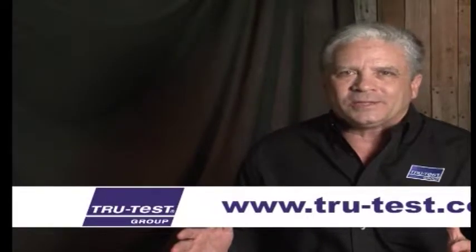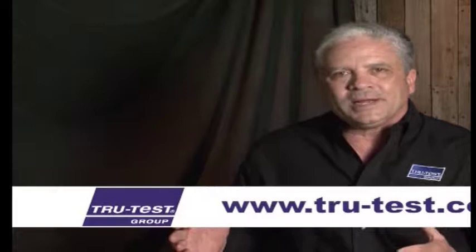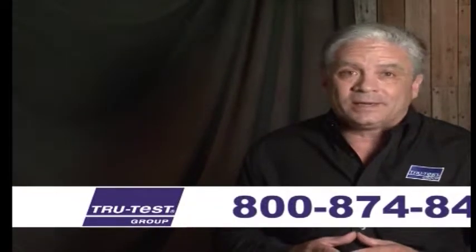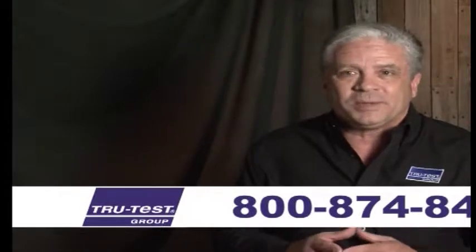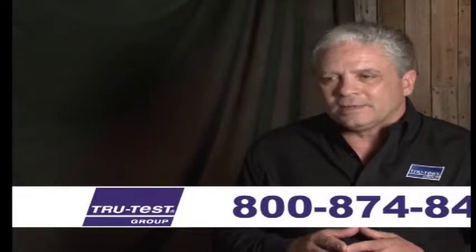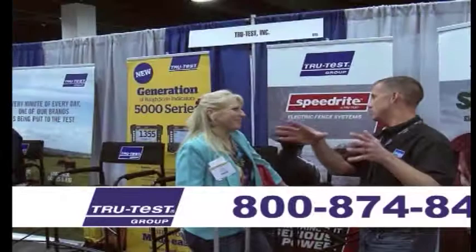If you're looking for information on our products, whether it's electric fencing or scales, the best place to go is our website. It's going to have a lot of information, including customer contacts for you to see. Or if you just want to call our office, we're open five days a week. Talk to one of our customer service people — they'll find out where you're at and find the closest TrueTest distributor to service you in that area.